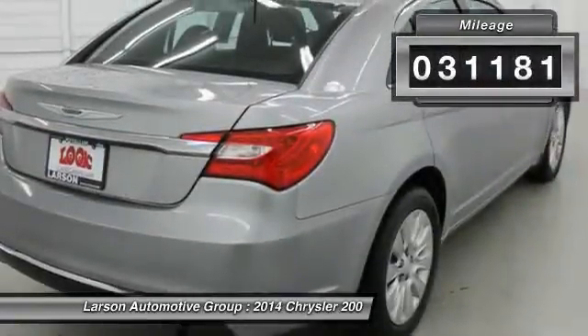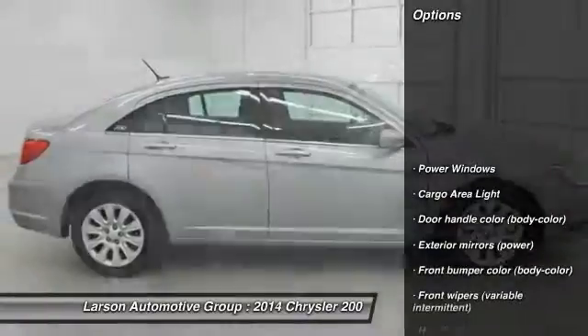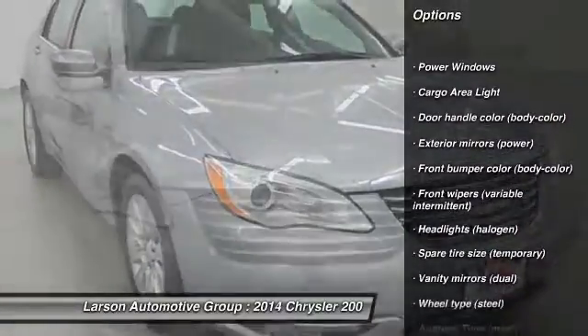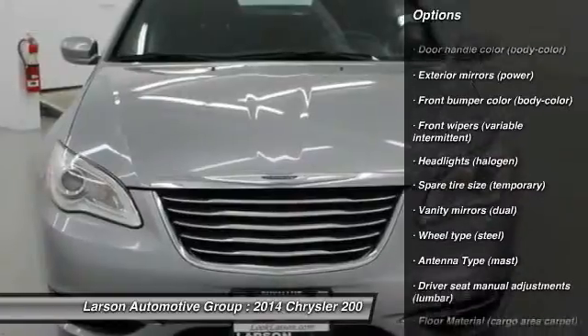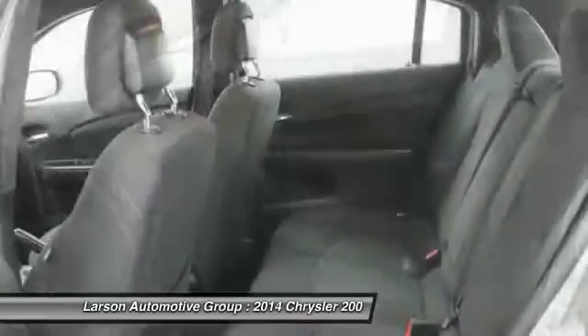This vehicle has less than 35,000 miles. Here are some of this vehicle's great options: traction control, anti-lock braking system, airbags, air conditioning (front), cruise control, clock, power brakes, power windows, child safety locks, and cargo area light.